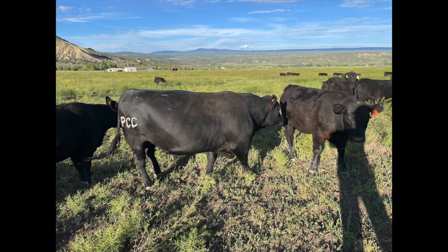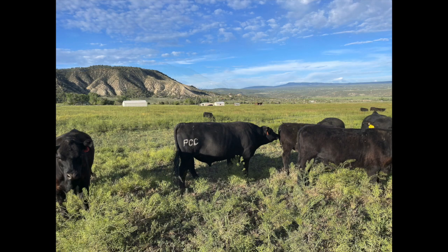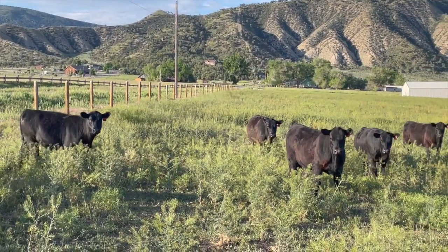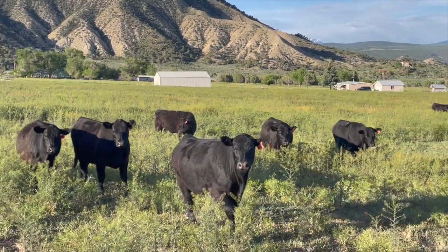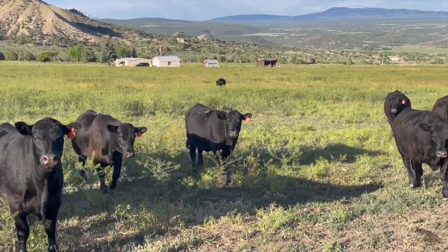It won't happen overnight, but the first step to changing the maintenance requirements, grass efficiency, and profit of your cow herd is to change your genetics. Short of selling your whole cow herd, the best way to start is to buy low maintenance, grass efficient PCC bulls and keep all the resulting heifer calves. Replace that income by culling any cow that is open or late. Bad udders and poor dispositions are next on the list.